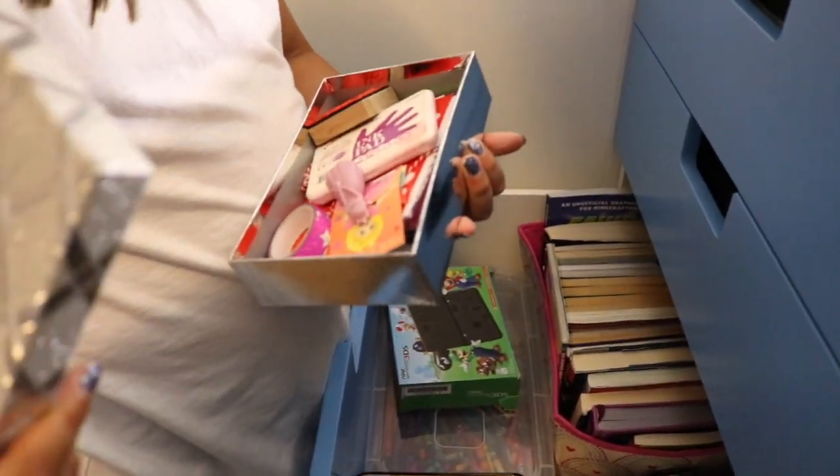These Valentine's Day cards are from everybody that were in my class — first grade, I can't remember.